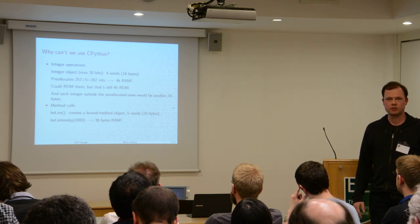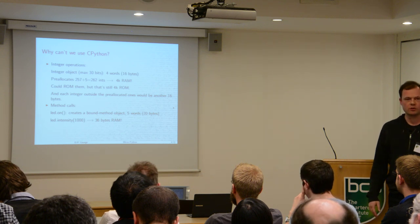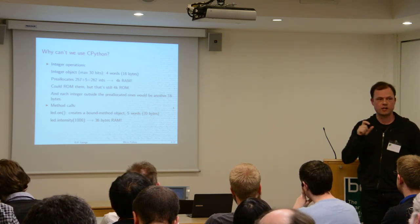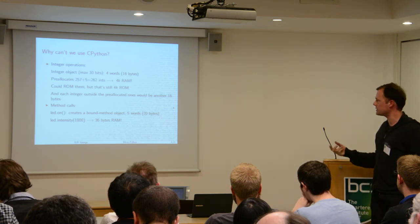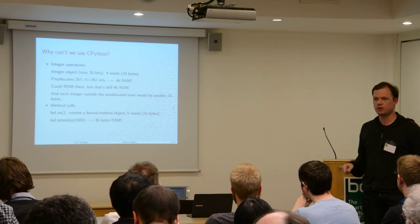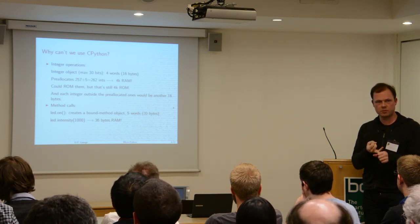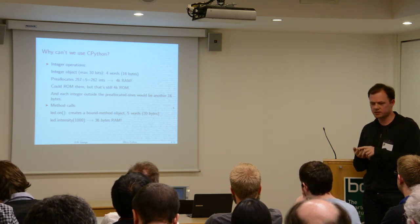That's possible. But you're going to run into other problems — more to do with RAM usage. When I make an integer in Python on my computer, it's actually an object. It takes four words — on a 32-bit machine, that's 16 bytes. So every time I type 1, 2, 100, or 1+2, it's creating another object in memory. Of those four words, the first is a reference count, the second is the type, the third is the number of limbs, and the fourth is the first limb.